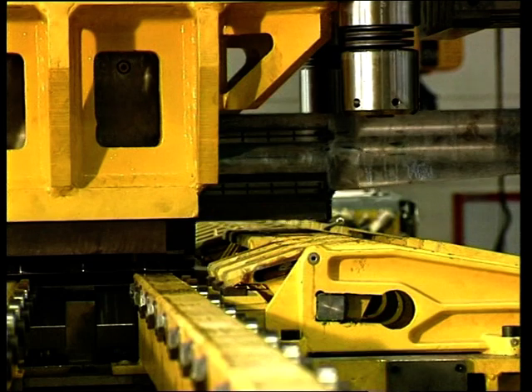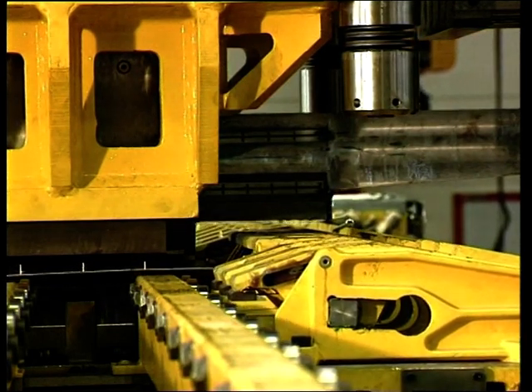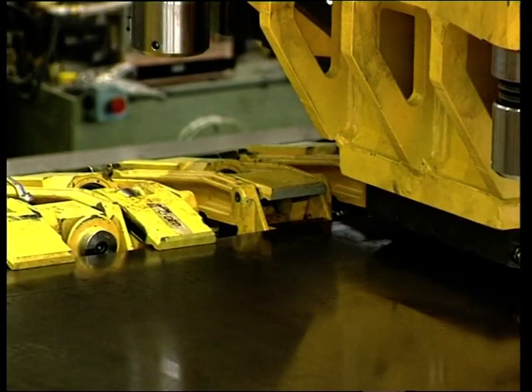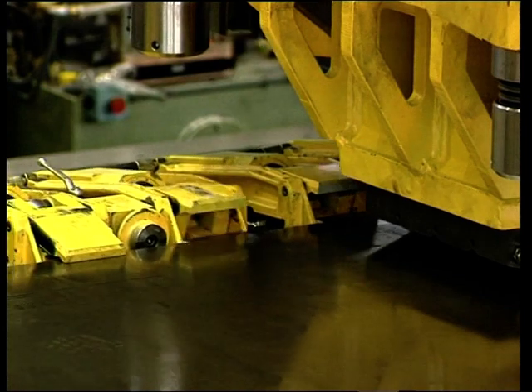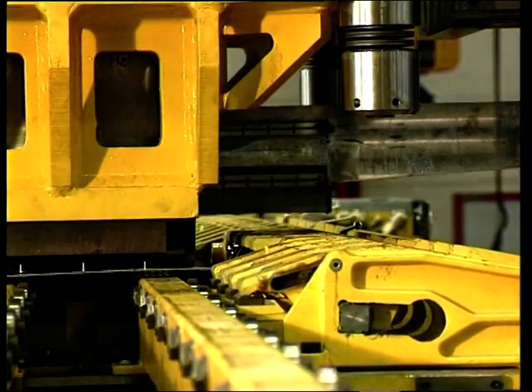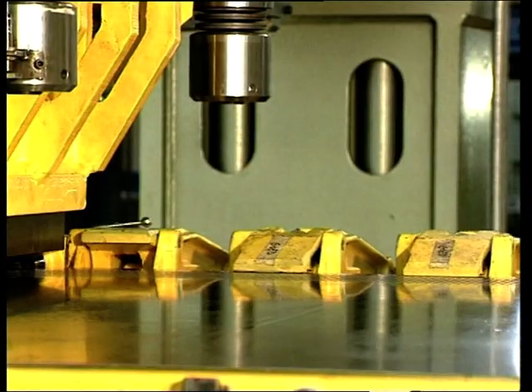The sheet is firmly clamped by 17 retractable fast-action hydraulic clamps. These retractable clamps facilitate perforating right at the edge of the sheet. The sheet can, in this manner, be slid into the tool up to 25 millimeters. The fast-action means the sheet is constantly held with a maximum number of clamps.